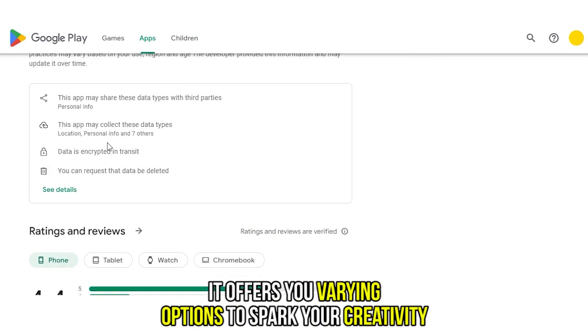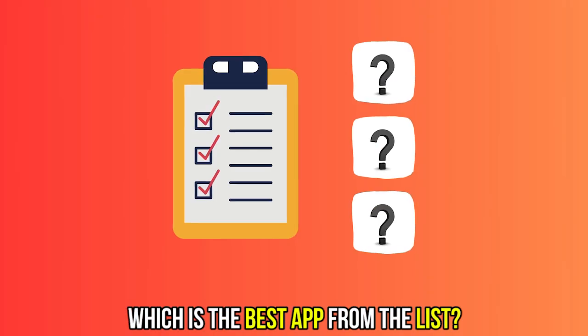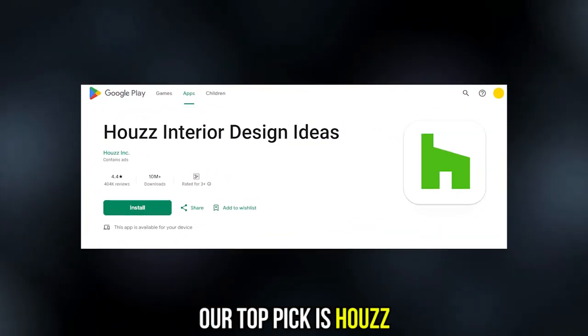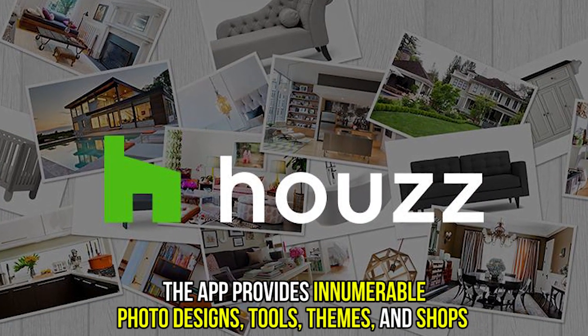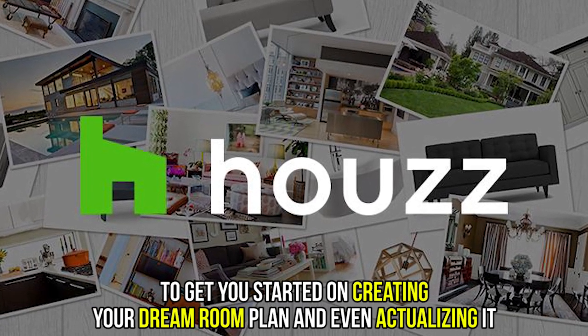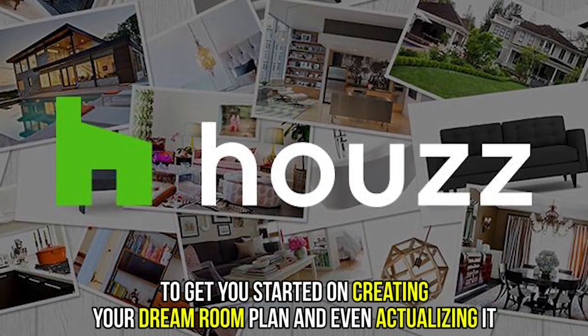So, which is the best app from the list? Our top pick is Hows. The app provides innumerable photo designs, tools, themes, and shops to get you started on creating your dream room plan and even actualizing it.